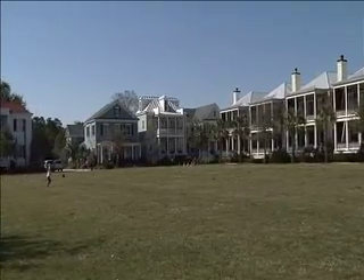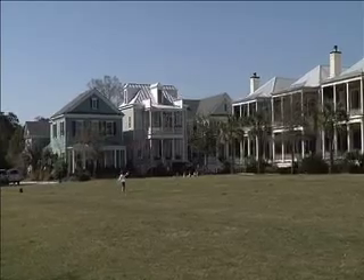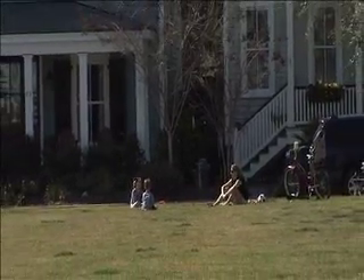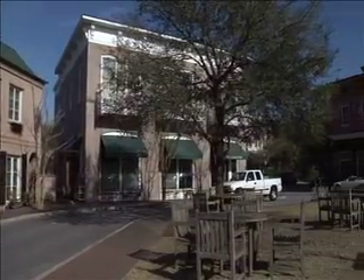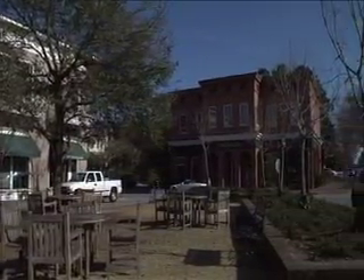Ion Square is another wonderful addition for residents of the neighborhood, as it is a great place for outdoor picnics and gatherings. The square often hosts low country style festivals and farmers markets. The neighborhood also has some trendy shops and restaurants to enjoy, all within walking distance of the homes.